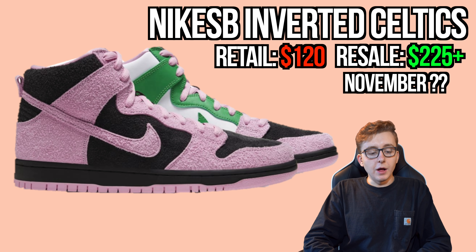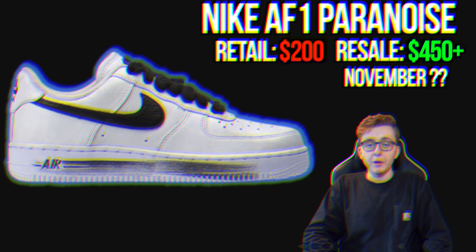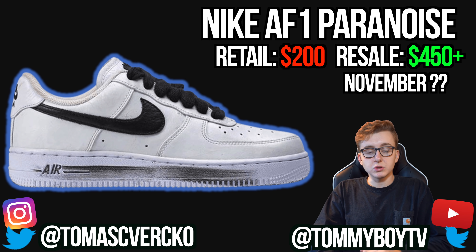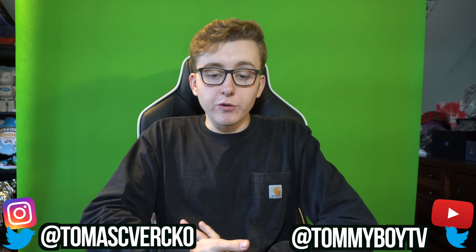Still waiting on the Air Force 1 Paranoia — a high-tier collaboration with a clean white and black Swoosh colorway. It was supposed to drop last month and got delayed. Hoping for a November release date, but it's still TBA.